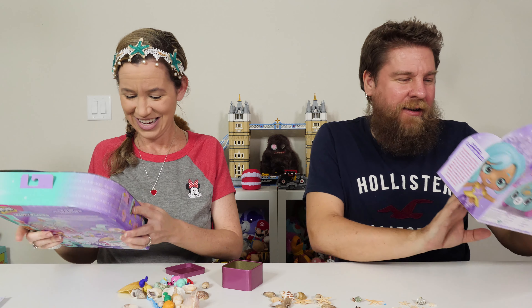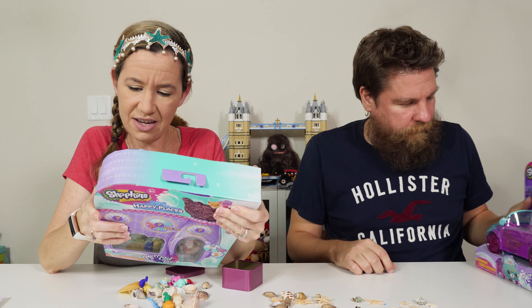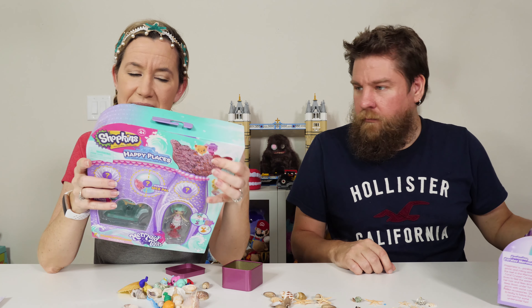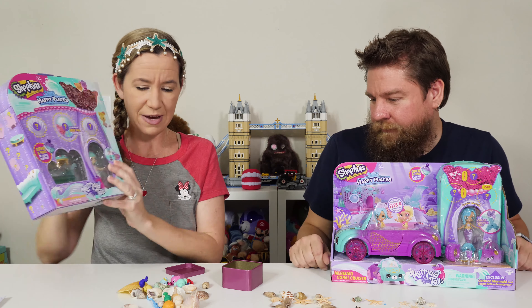The mermaid coral cruiser! And I have the relaxing ripples lounge. They have color change tails. Includes a sea sequin fin for your happy scene — so this comes off and you can play with that as well. That's really cool — you can play with the packaging.